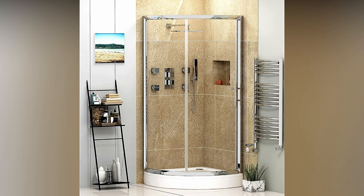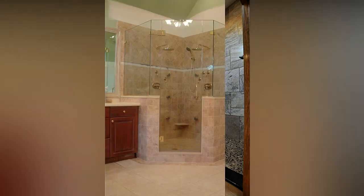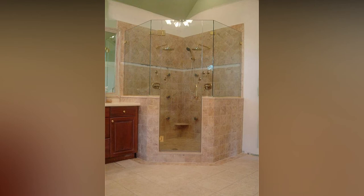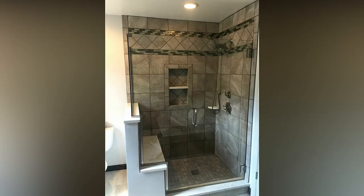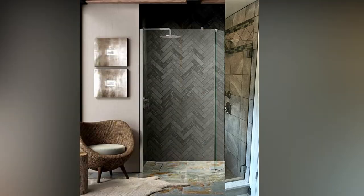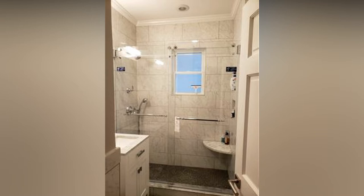Most walk-in showers are either partly or fully enclosed by glass, giving the bathroom a natural and open appeal. Many are designed to be curbless, which means the bathroom floor seamlessly transitions into the shower floor so you can just walk in. A custom walk-in shower can typically be built into nearly any space. The other obvious advantage is the easy and free access. Older couples prefer walk-in showers and typically opt for a built-in bench inside the shower.